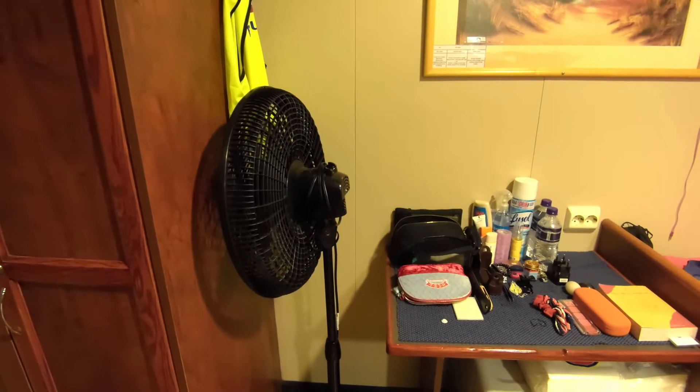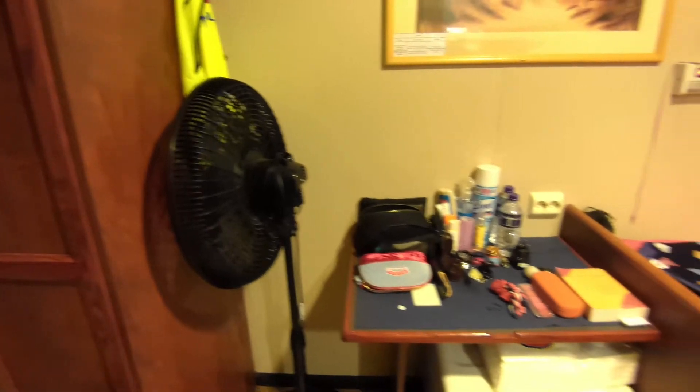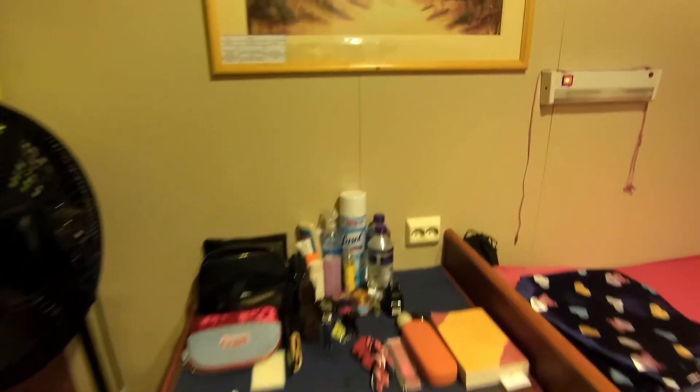You wanna ask why? I don't know. But our AC is working just fine. And my small table of knick-knacks — my girly stuff.